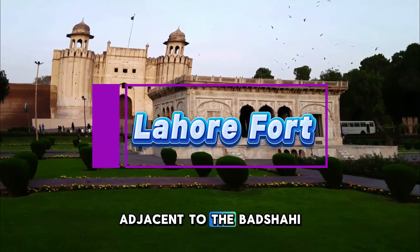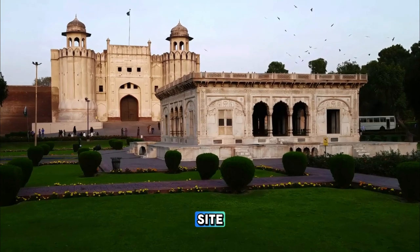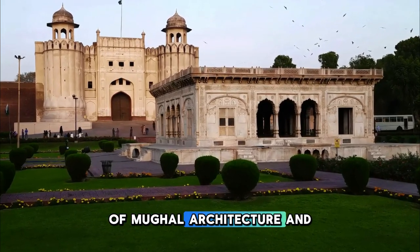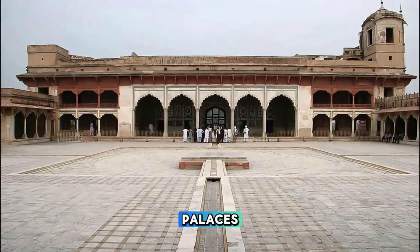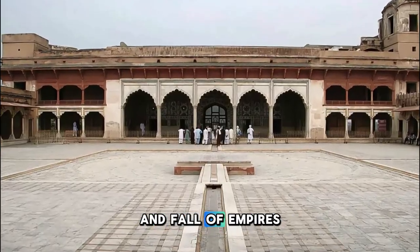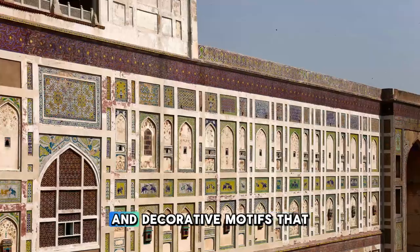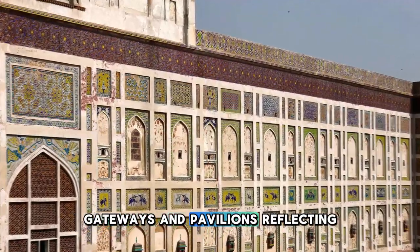Lahore Fort. Adjacent to the Badshahi Mosque stands the Lahore Fort, a UNESCO World Heritage Site and a treasure trove of Mughal architecture and history. Explore the fort's magnificent palaces, courtyards, and gardens, which have witnessed the rise and fall of empires over the centuries. Admire the intricate designs and decorative motifs that adorn the fort's walls, gateways, and pavilions.